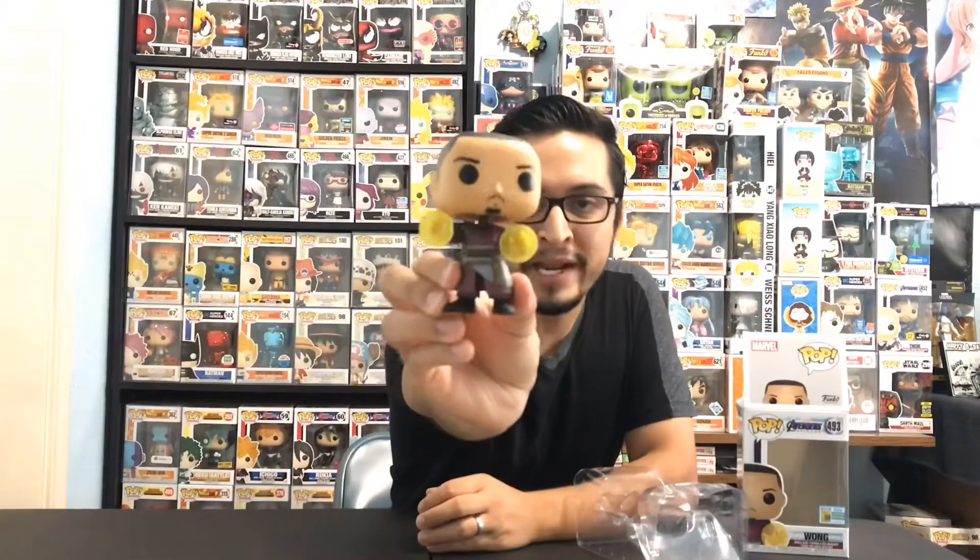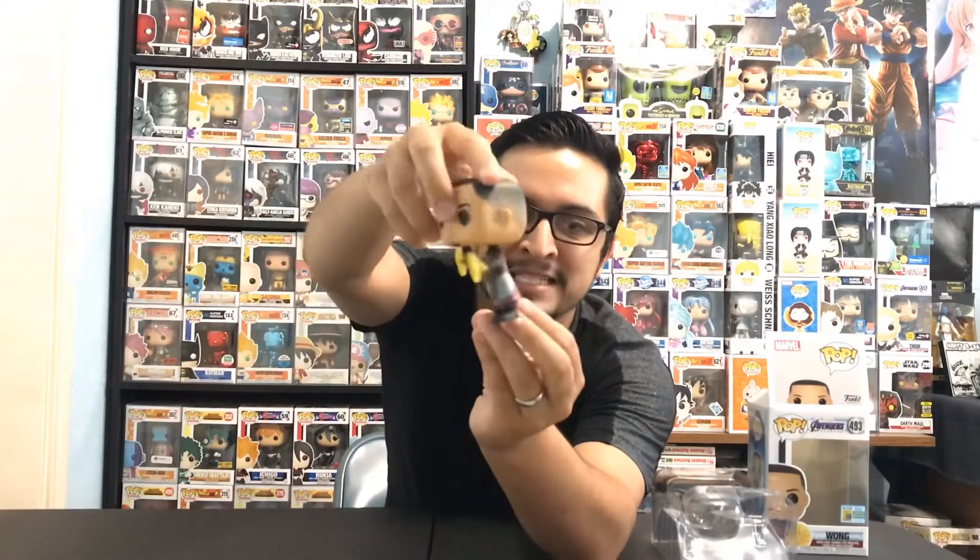Getting him out of the box - of course he is a bobblehead because he is a Marvel pop. He looks pretty cool; I love how he's using his magic right there and his whole outfit looks amazing. That is Wong - pretty simple and to the point. I think he looks great as a Funko Pop; they did a good job transforming him from his character into a Funko Pop.